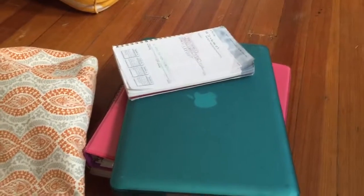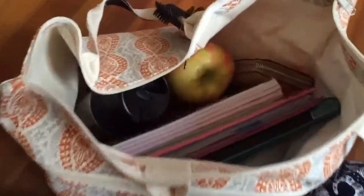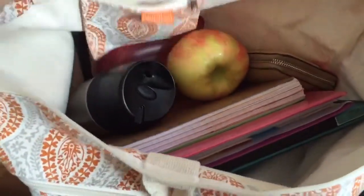All that fits nice and snug into my bag.